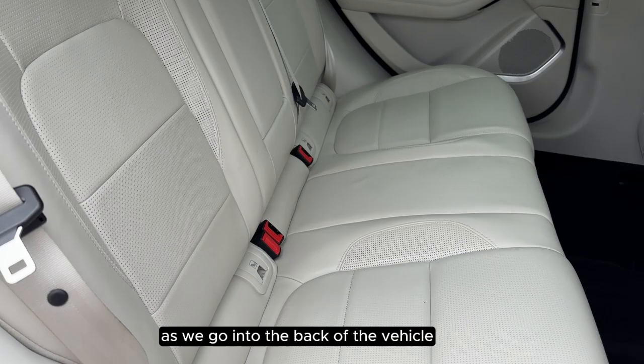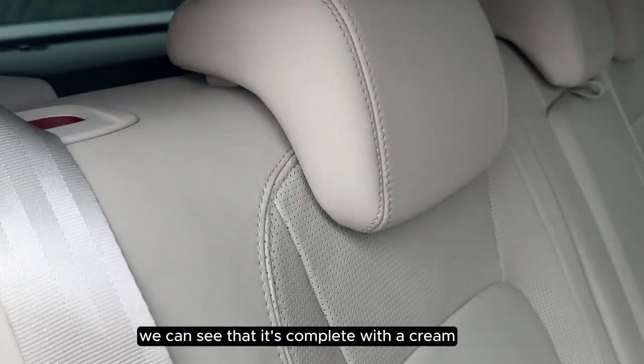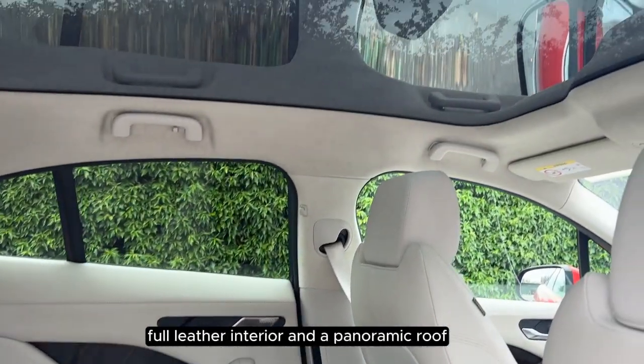As we go into the back of the vehicle we can see that it's complete with a cream full leather interior and a panoramic roof.